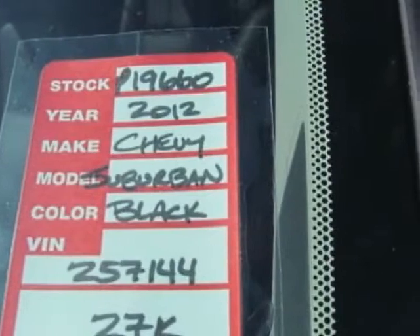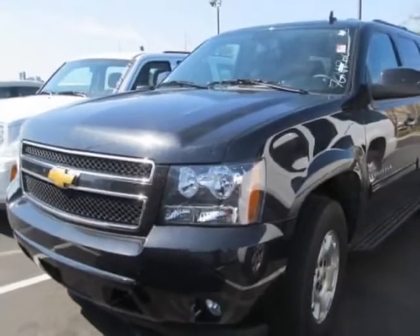This Malibu has just under 35,000 miles. For your protection, a warranty is available for this vehicle.